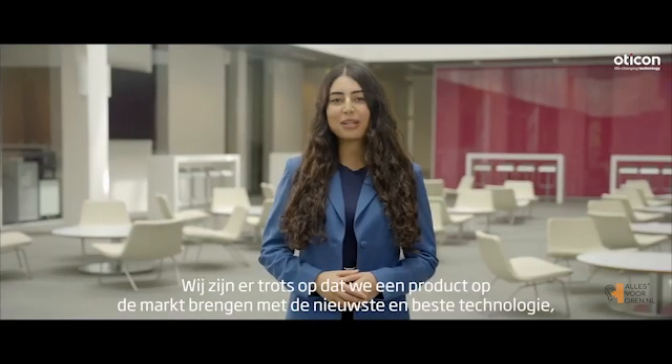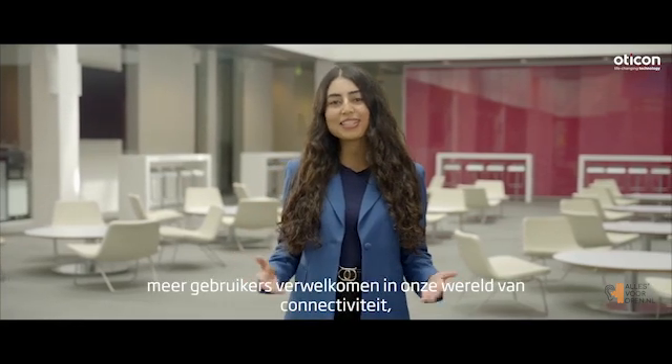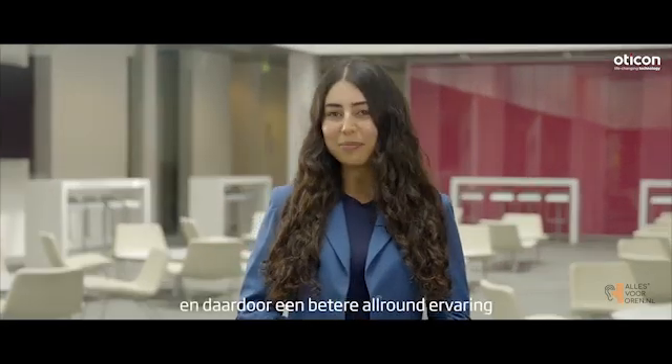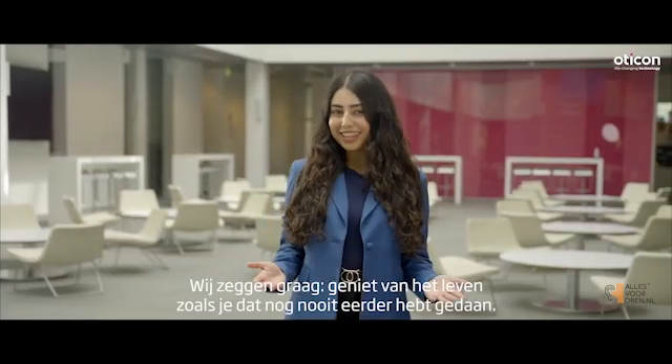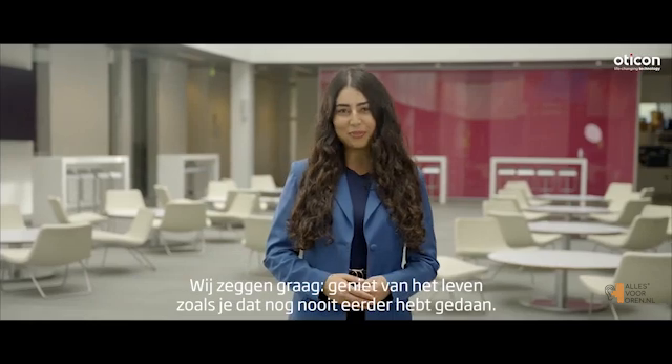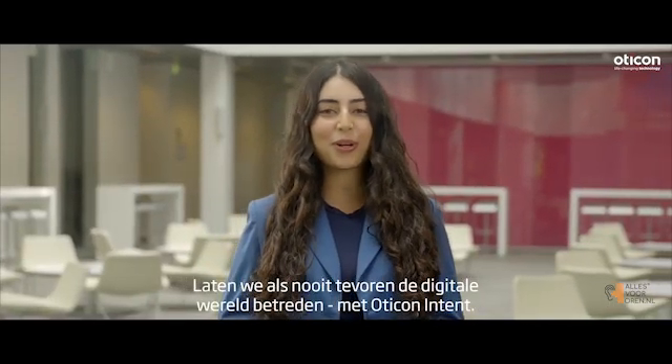We are proud to bring a product to market with the latest and greatest technology, welcoming more users into our world of connectivity and thereby a better all-round experience while streaming audio from their favourite devices. We like to say, engage in life like never before. Now, let's engage in the digital world like never before, with Oticon Intent.